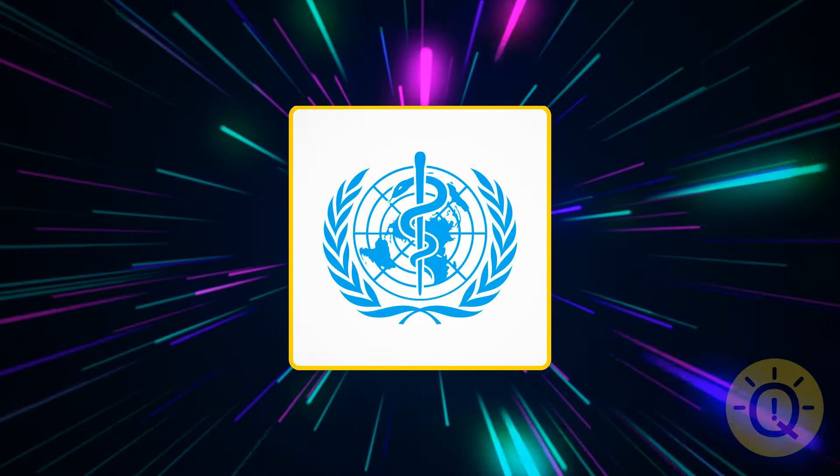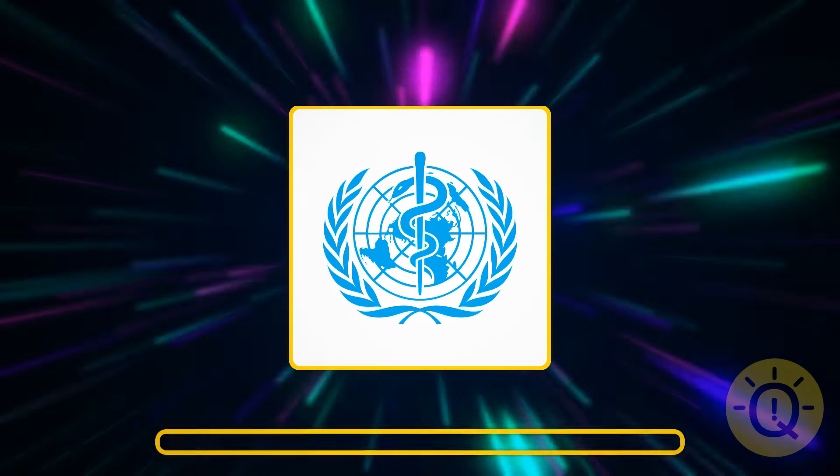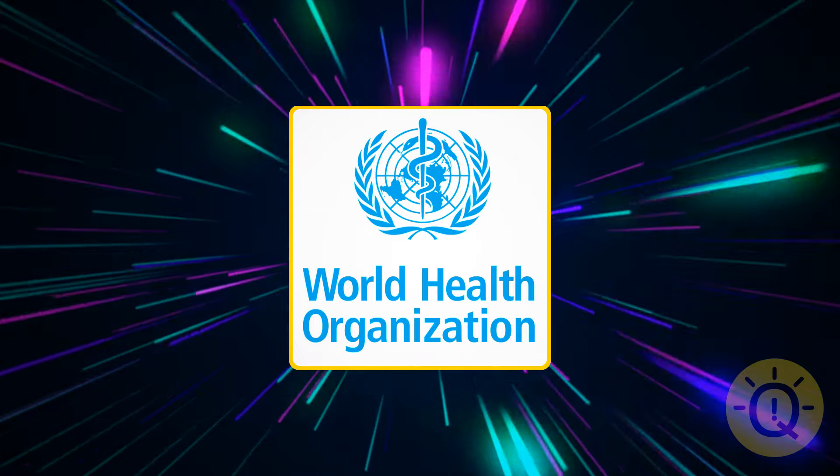Do you know what this company is? It's the logo of the World Health Organization.